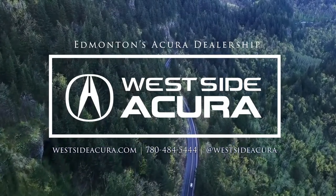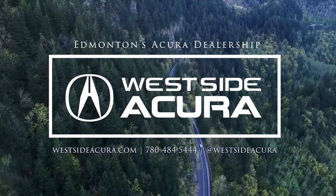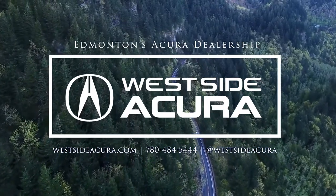Ask us about taking home your own 2023 Acura MDX. Come into the dealership, give us a call, or visit our website at westsideacura.com.